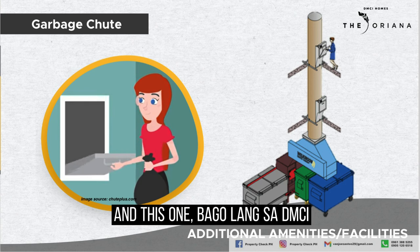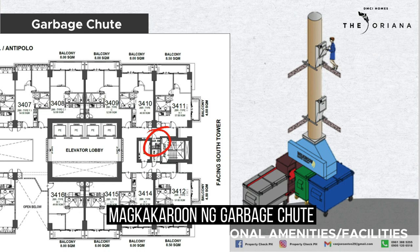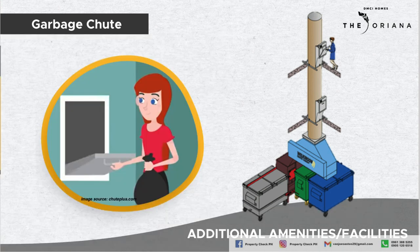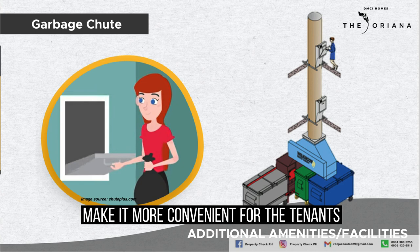Another new feature in DMCI is the garbage chute. Each floor will have a garbage chute so there is no need to go down the building for garbage disposal. This feature will definitely make it more convenient for tenants.